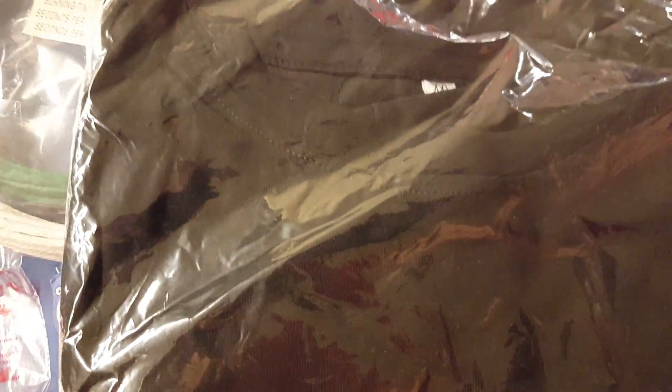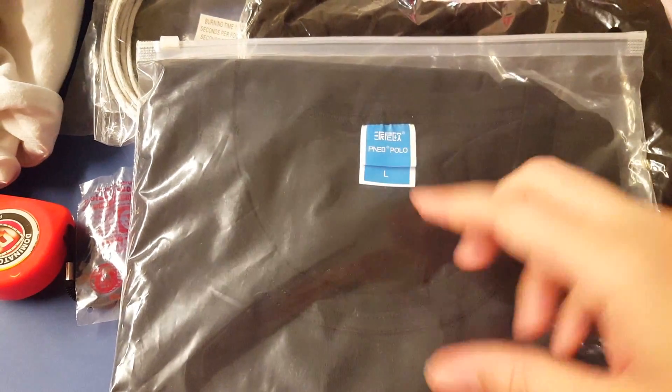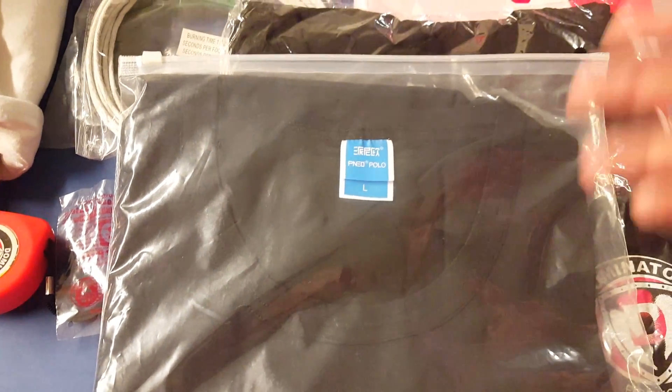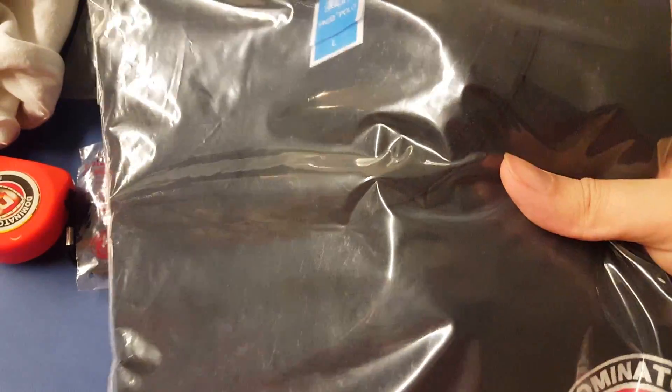Pyro Dudes included a Dominator polo shirt in double XL — you're going to get that one automatically. You'll also get to pick a second polo shirt in your choice of size: large, XL, double XL, or triple XL. So make sure the winner lets me know which size they prefer for that second shirt.